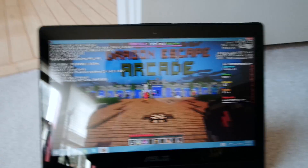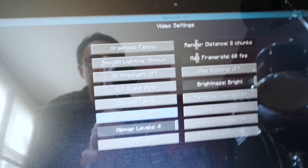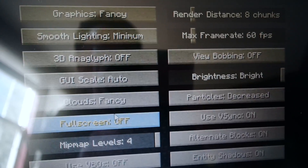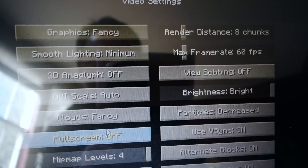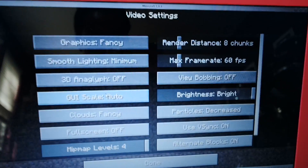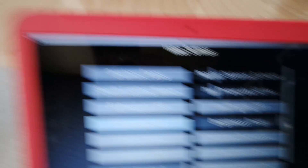Let me show you the settings so you can see they're the same. Going to Options > Video Settings: graphics set to Fancy, smooth lighting minimum, 3D anaglyph off, clouds Fancy, view bobbing off, particles decreased, render distance 8 chunks, maximum frame rate 60 FPS, mipmap level 4. The HP Chromebook settings are identical.